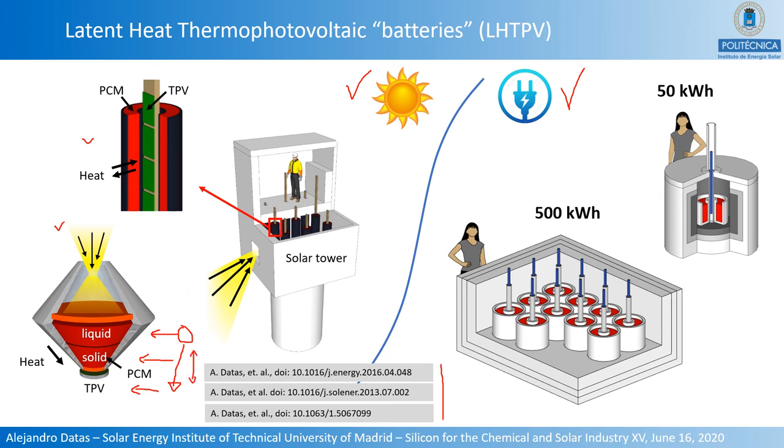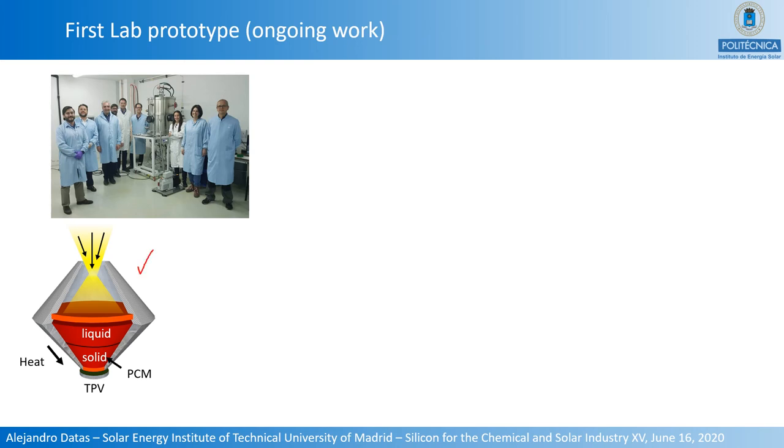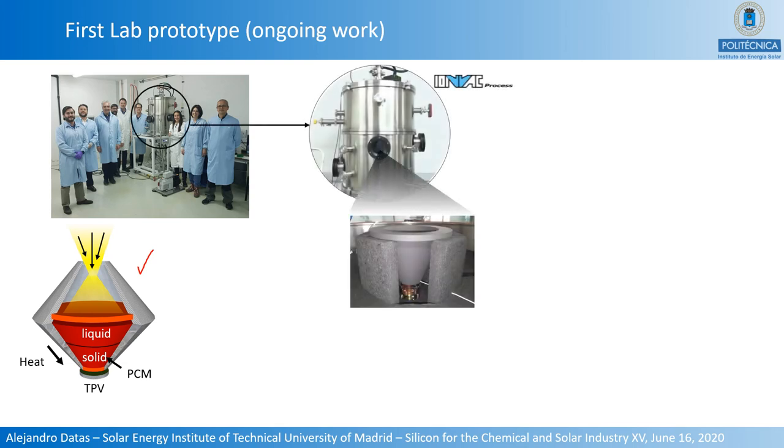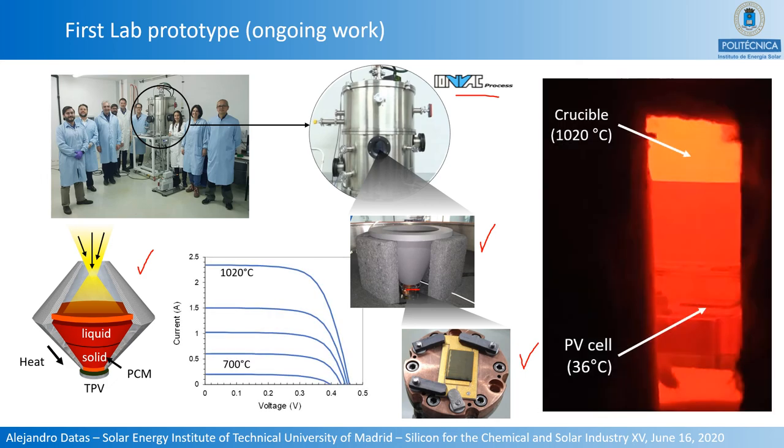I will show pictures of the system we are building in our laboratory, which uses an inverted truncated cone geometry. Pictures show the system installed in our laboratory, constructed by the Ionbach process. You can see the crucible and the photovoltaic cell located facing the bottom of the crucible. In operation, the crucible is at temperatures over 1,000 degrees Celsius, while the photovoltaic cell is maintained at low temperatures despite being very closely spaced to the crucible. The current-voltage characteristics of the cell show increasing current and power as crucible temperature increases.